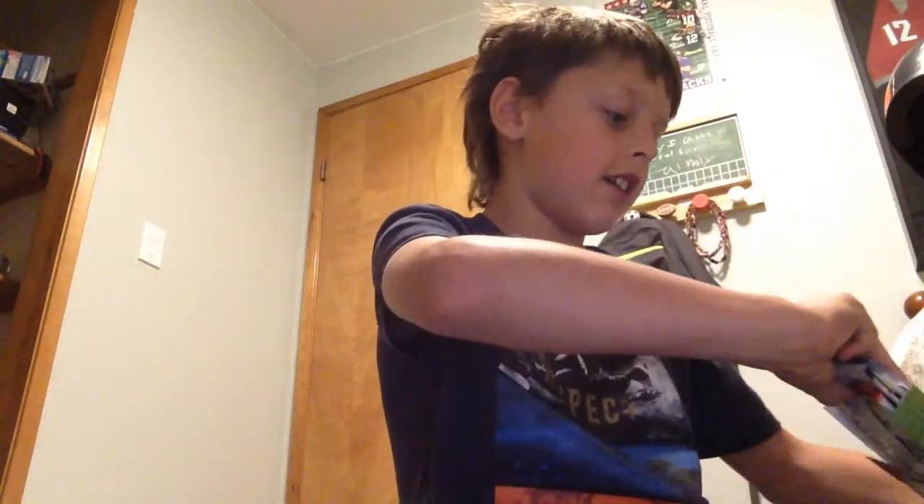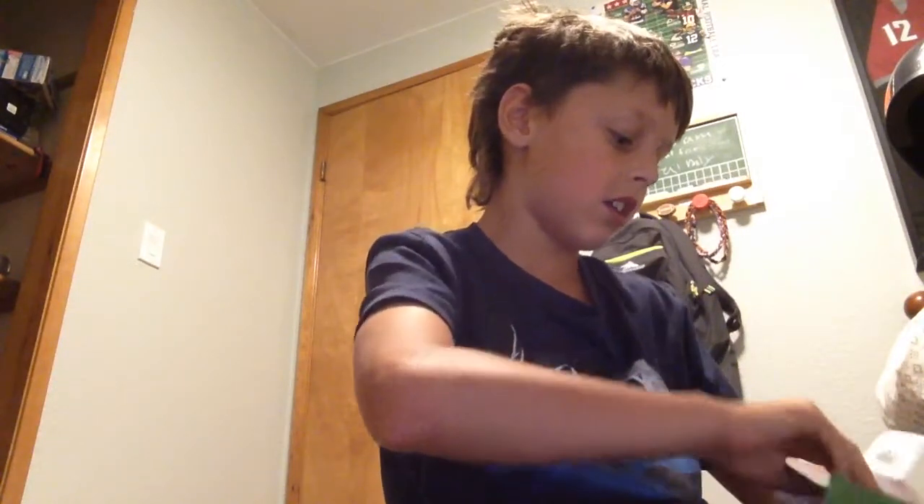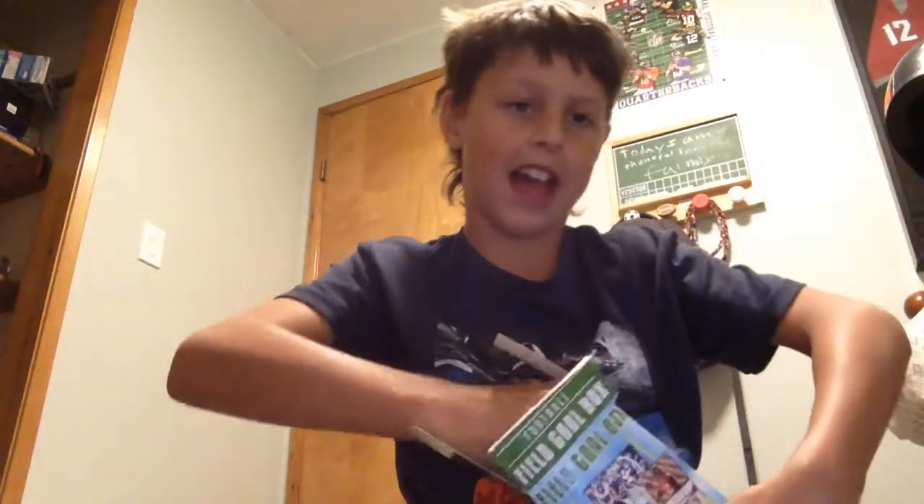I'm going to set the box off to the side and get this thing open. I'm going to do the autograph stuff maybe last. So let's take out all of our packs. I got a pack of Score, a pack of Topps Chrome, Leaf 2018, and Donruss 17.